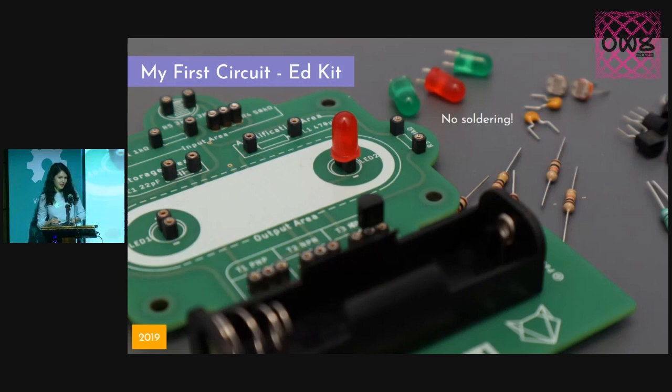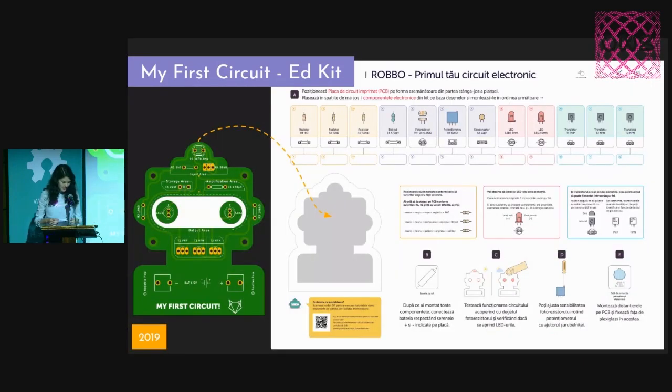And because we got such good feedback for that, we made another iteration of the project which required no soldering, so the kids could be able to assemble it by themselves at home without the supervision of an adult. And if they made a mistake, like placing the LED in the wrong position, they can just take it out and place it the correct way. And to make the learning journey even more interesting, we designed some worksheets with all the instructions and explanations of what each component is doing in the circuit and what its purpose is.